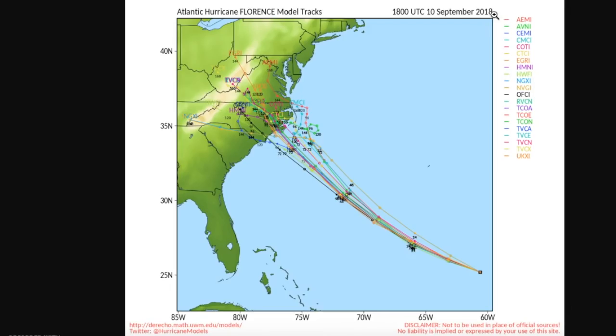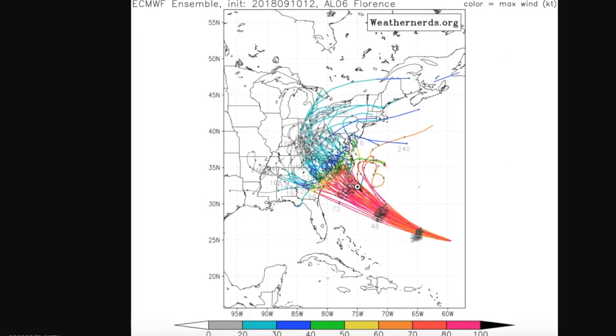Not shown in this graphic is the European model, which has been very consistent on bringing the storm into this portion of the Carolinas, specifically North Carolina. But we can see that these ensembles are all over the place across the Carolinas, even some as far south as Georgia — though we can pretty safely rule that solution out. We still don't know exactly where landfall is going to be, but most likely somewhere between Wilmington, North Carolina, and Cape Hatteras as the most likely landfall point for Florence.